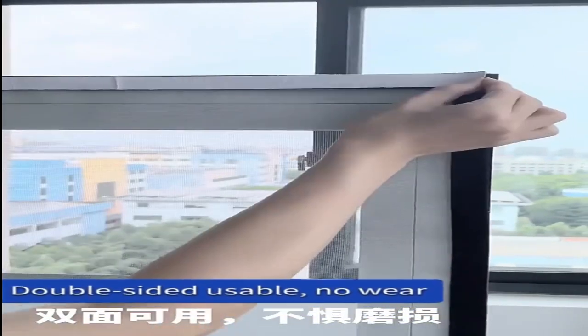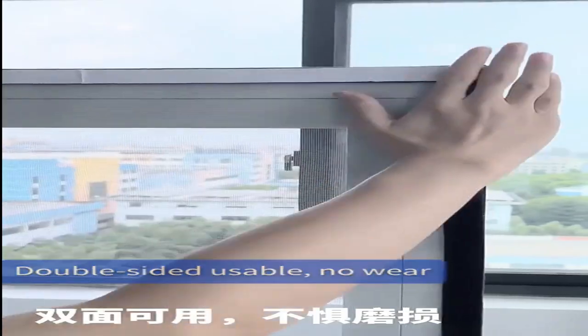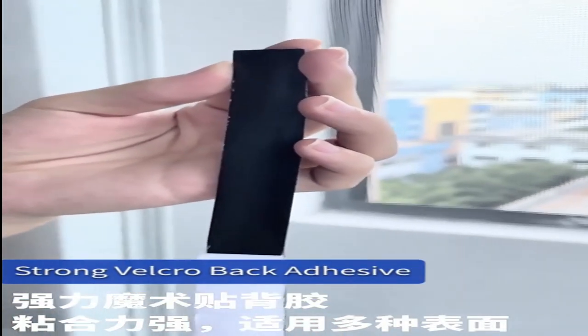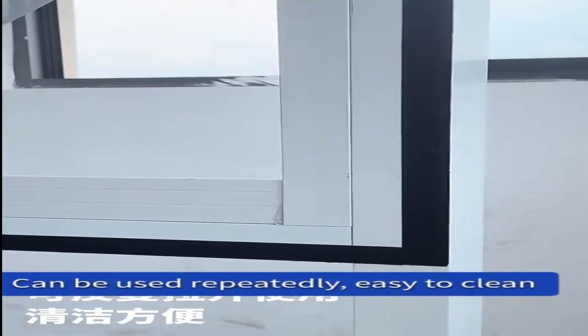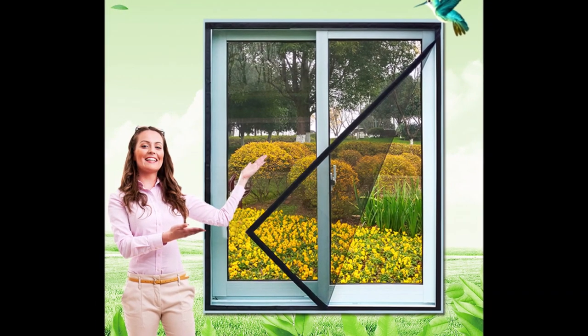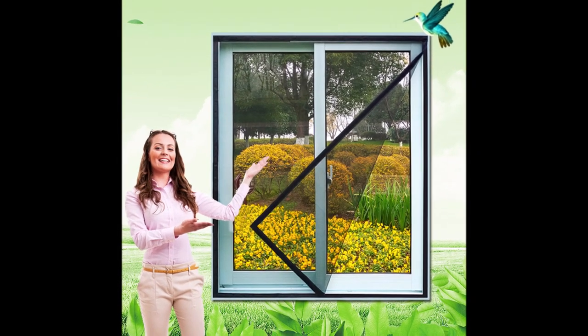If you're looking for more ways to protect your home from pests and insects, there are a few simple measures you can take. One effective method is to seal any cracks or gaps in your home's foundation, windowsills, and doors using caulk and weatherstripping, which helps to prevent insects from entering your home. Additionally, keeping your living space clean and free of clutter can go a long way in deterring pests.